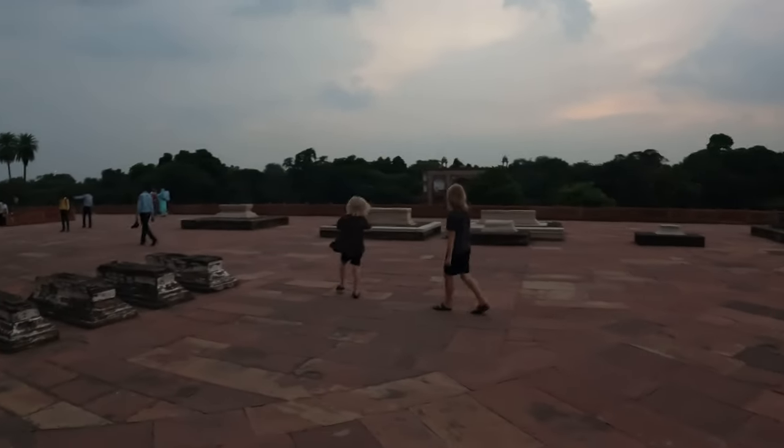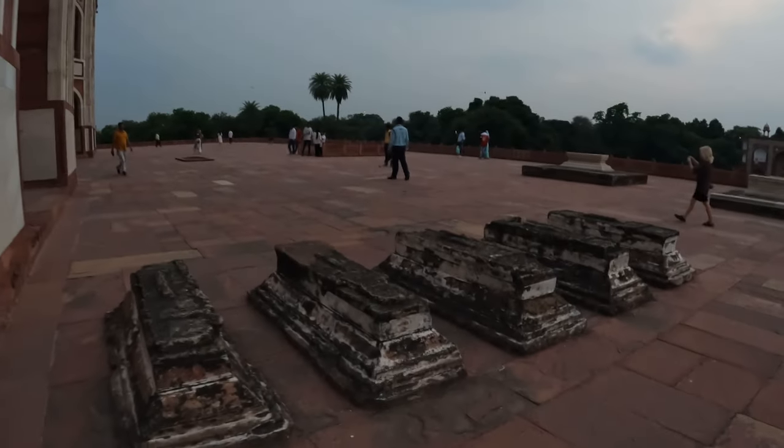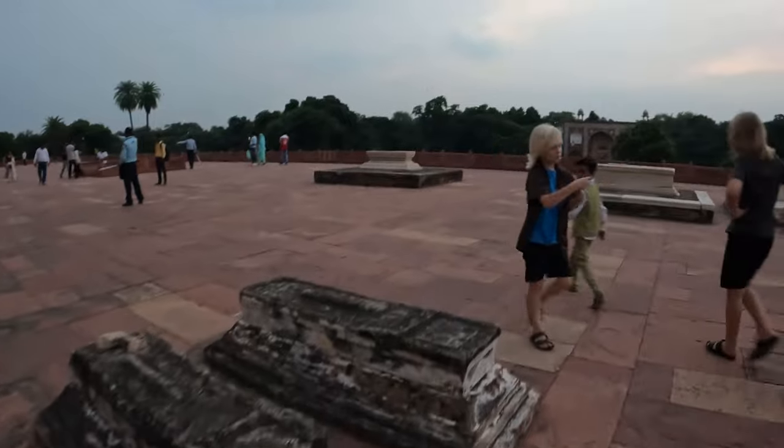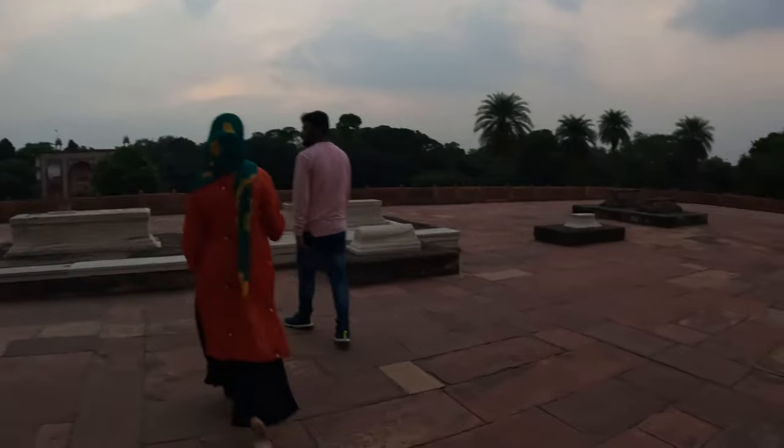These are the family tombs — this is the family tomb area. Oh, I love it.